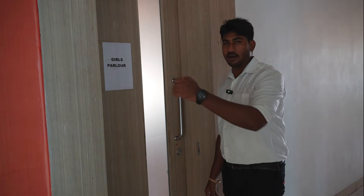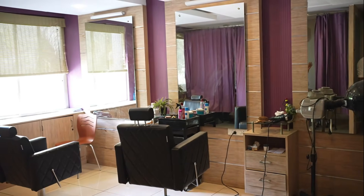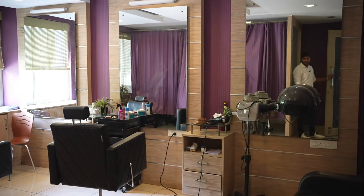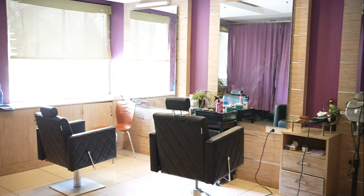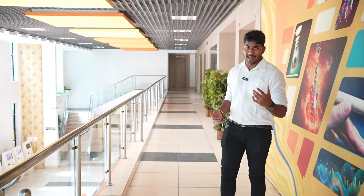We have a girls' parlour. This is a girls' parlour — it's not just a girls' parlour but also a grooming space. If you are in college, you can groom yourself. For example, if you have an interview or want to go outside, you can access that as well.